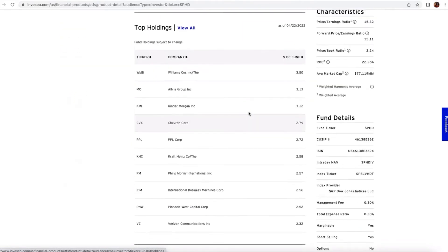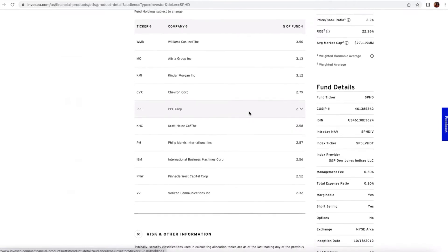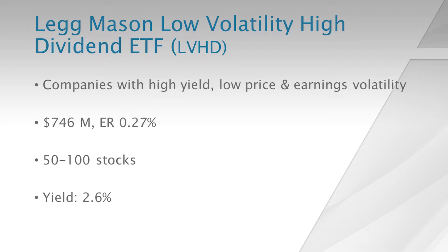Looking at the top holdings, you will see names very unlike your broad market indexes — Williams Company, Altria, Kinder Morgan, and Chevron are the top holdings in this ETF.